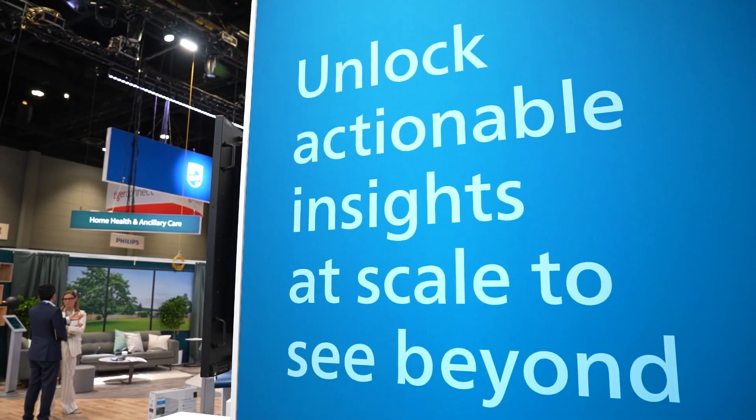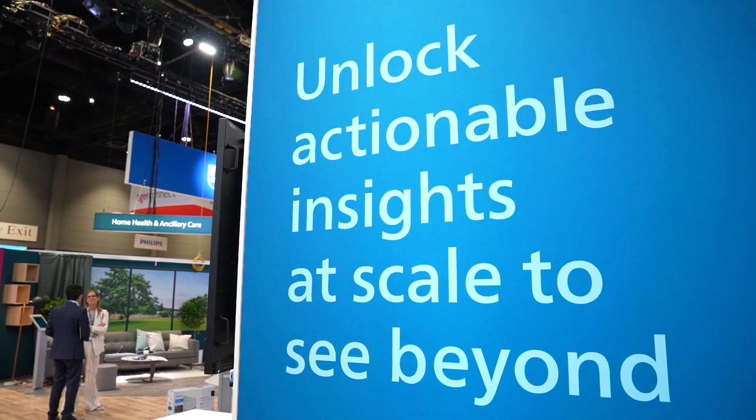What customers tell us is that they have a wealth of data but a poverty of insights, and they're looking for insights in their applications. So we're partnering with Amazon Web Services to bring generative artificial intelligence into our applications like HealthSuite Imaging, so that we can give customers exactly what they want: more insights.